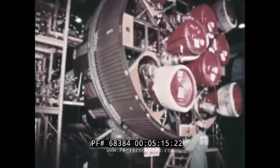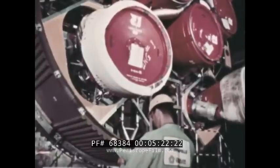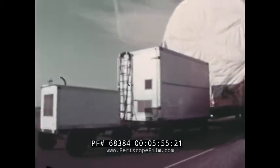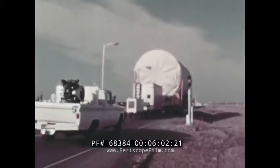For the uprated Saturn I launch vehicle, Chrysler successfully completed acceptance firing tests of the third uprated Saturn I first stage at Marshall Space Flight Center. The second uprated Saturn I first stage had completed post-firing modifications in checkout and will be shipped to the Kennedy Space Center early in the first quarter of 1966. At Sacramento, California, Douglas completed acceptance firing of the second uprated Saturn I second stage, and also prepared for acceptance firing of the third uprated Saturn I second stage. That stage will be used for a liquid hydrogen experiment providing data on the propellant's behavior during weightlessness, helping qualify the Saturn V third stage for the lunar missions.